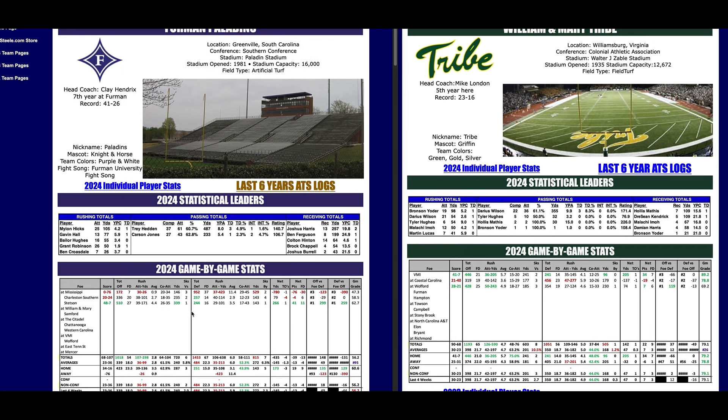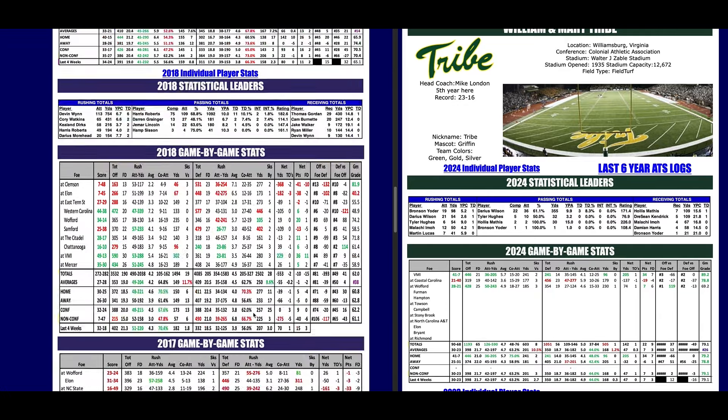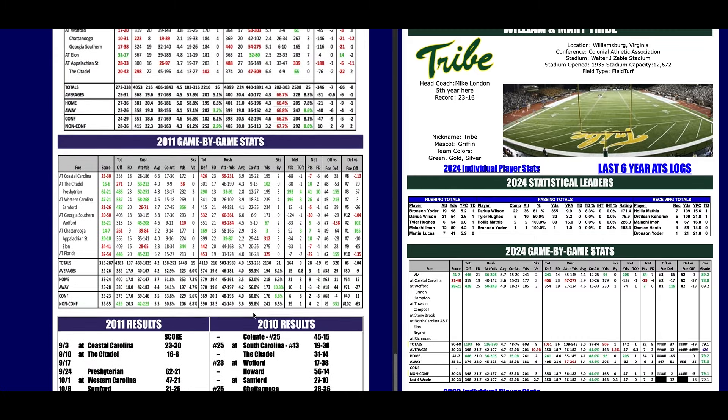His top play this week is William and Mary minus seven against Furman. The FCS pages are set up the exact same way the FBS pages are. You can go all the way back and get stats and data on the FCS — we've been keeping track of them red and green since 2011.